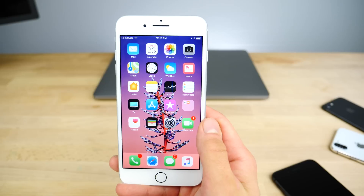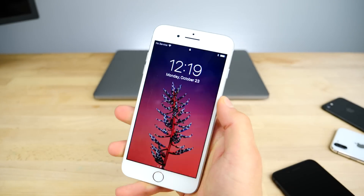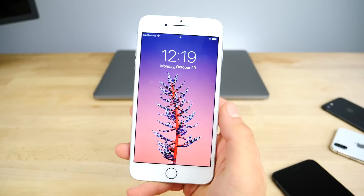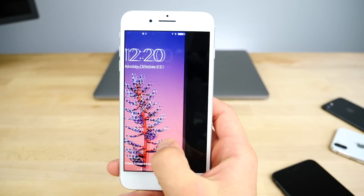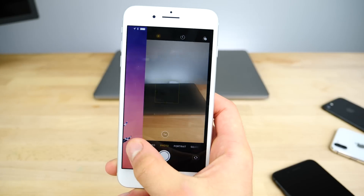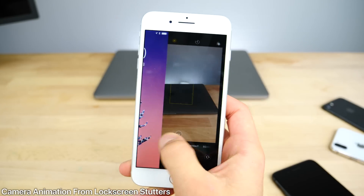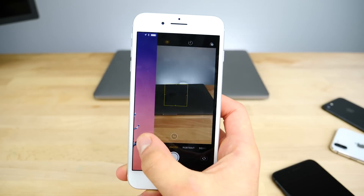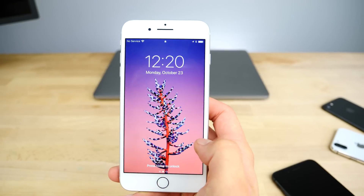A few bugs I wanted to mention that I'm really hoping get fixed before the final release of 11.1, because they're still present on beta 5. On the lock screen, going into the camera, there's a chop in the shutter animation — it's a little jarring when sliding across. I don't know why it's not smooth; they fixed the 3D Touch animation but not this one. Try it on your device, you'll notice it right away.